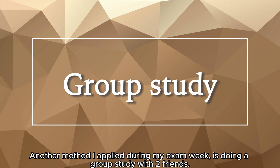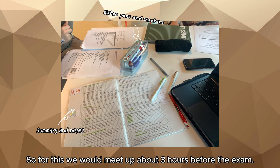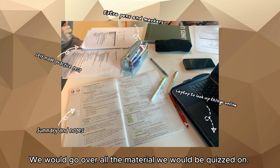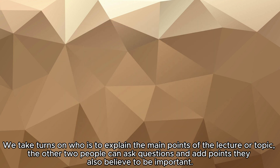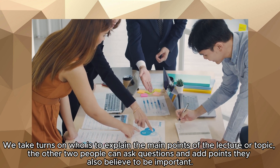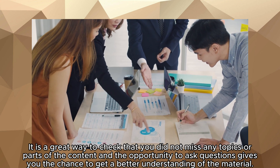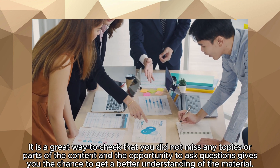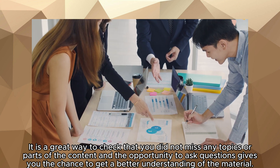Another method I applied during exam week is doing a group study with two friends. We would meet up about three hours before the exam and go over all the material we'd be quizzed on, taking turns explaining the main points of each lecture or topic. The other two people can ask questions and add points they also believe to be important — it's a great way to check that you didn't miss any topics and to get a better understanding of the material.